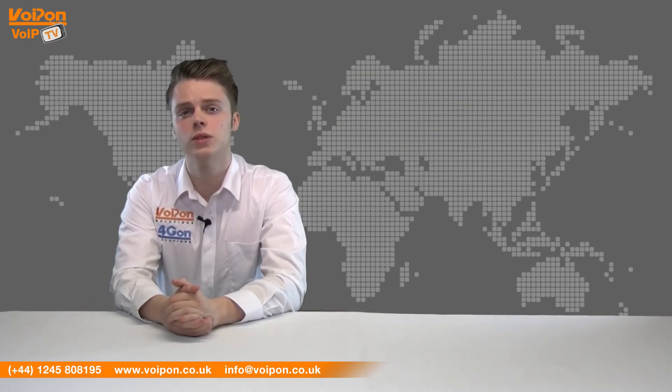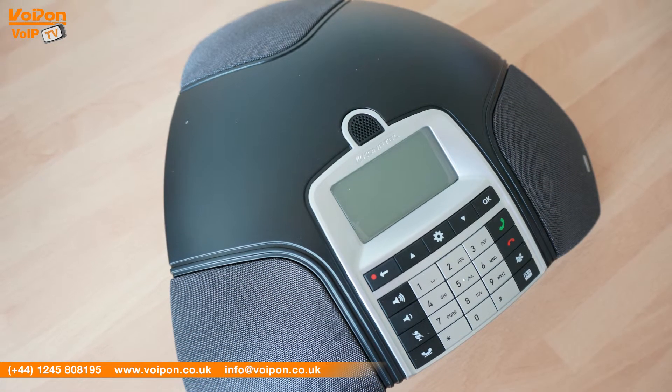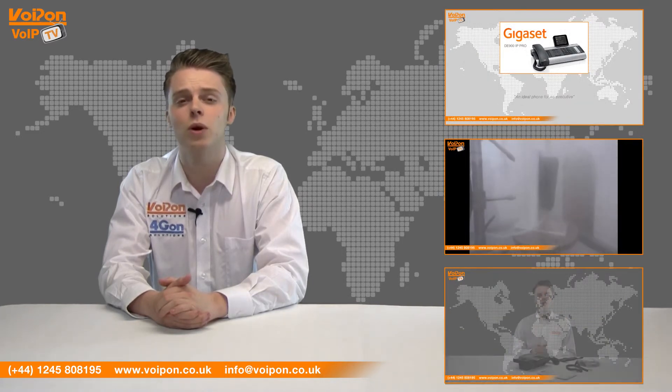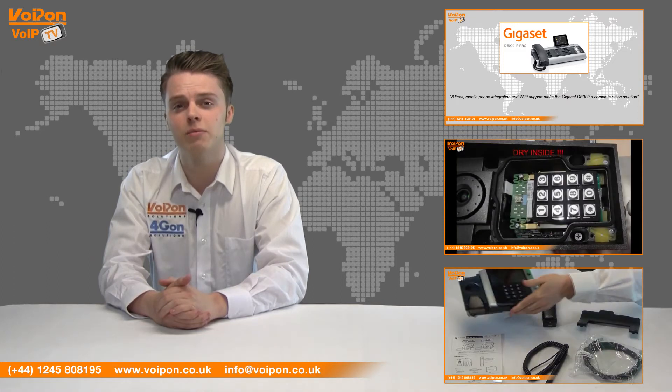So that was our review of the Comfortel 250 conference phone. Visit Voipon.co.uk for the best selection of VoIP products, excellent reseller pricing, next day delivery, and worldwide shipping. Give us a call with any questions you have and our team will be happy to help.